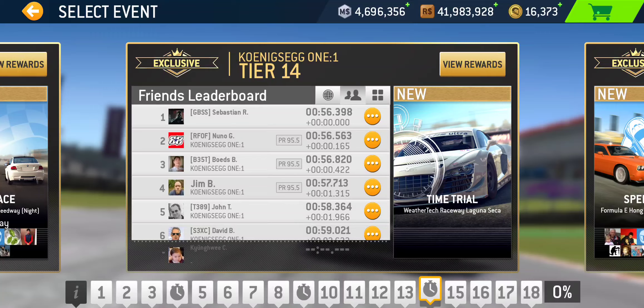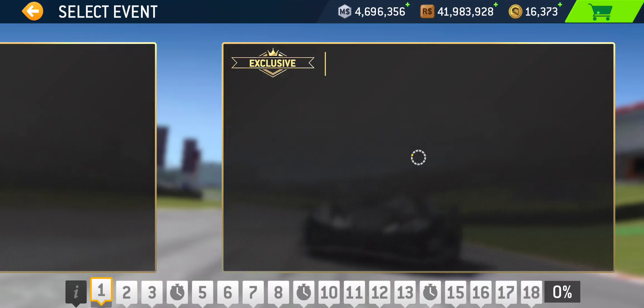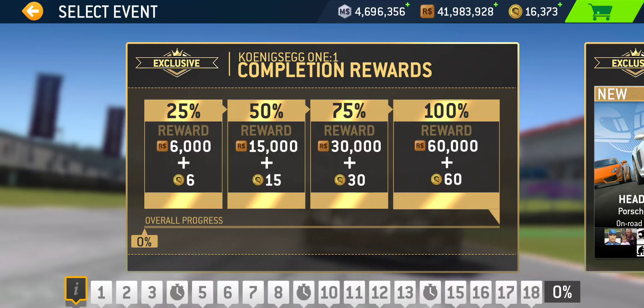For the completion rewards — to achieve 25% completion and the 6 gold reward, you need to complete 12 events. That could be 12 gold trophies, or 11 trophies and one time trial, or 9 trophies and three time trials — however you want to do it. The number is 12 events complete.